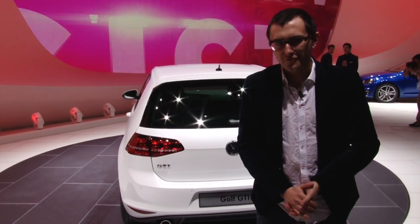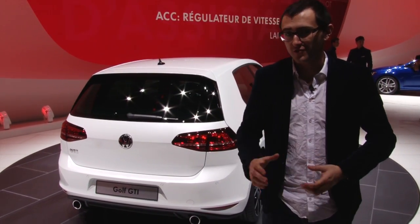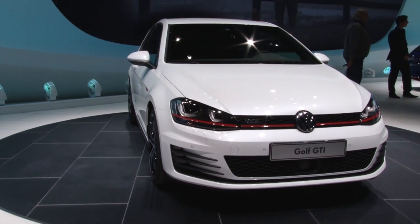This is the all-new Volkswagen Golf GTI. It was conceptualised at the Paris 2012 Motor Show — we saw it there — and not too much has changed to be honest, but we do finally have some power and performance specs.